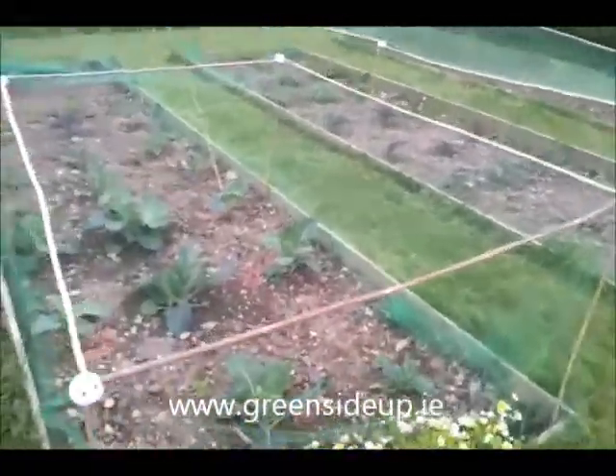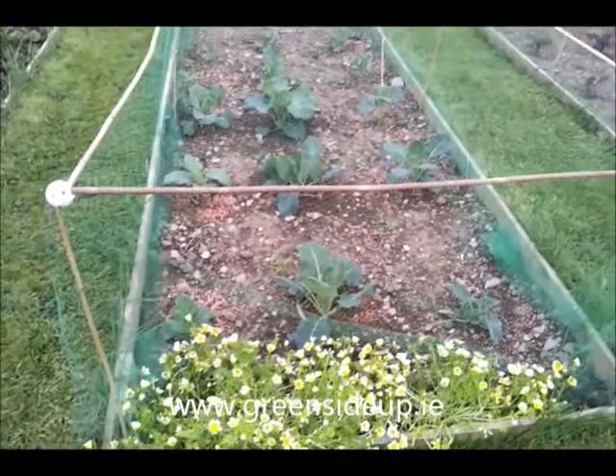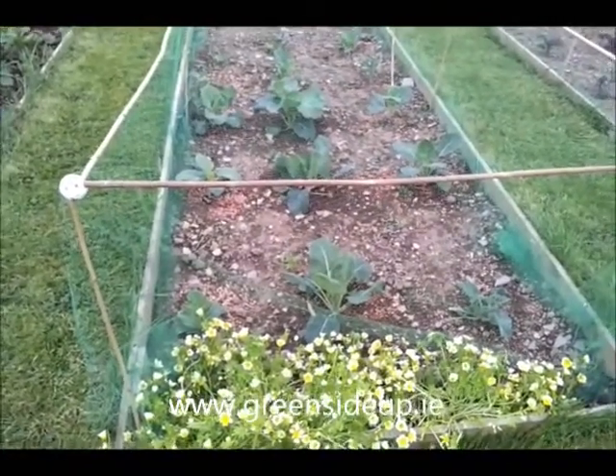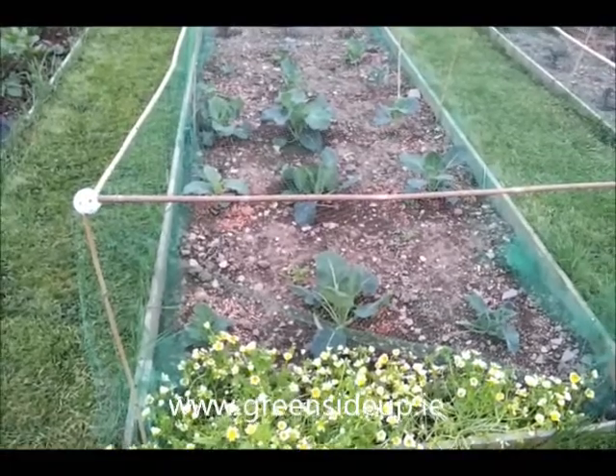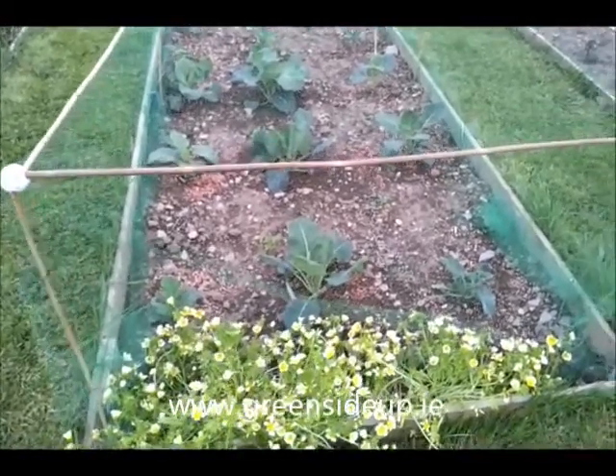In this bed, poached egg flower that self-seeded last year — it was at the bean patch and it's great for attracting hoverflies, so that's not under the net.